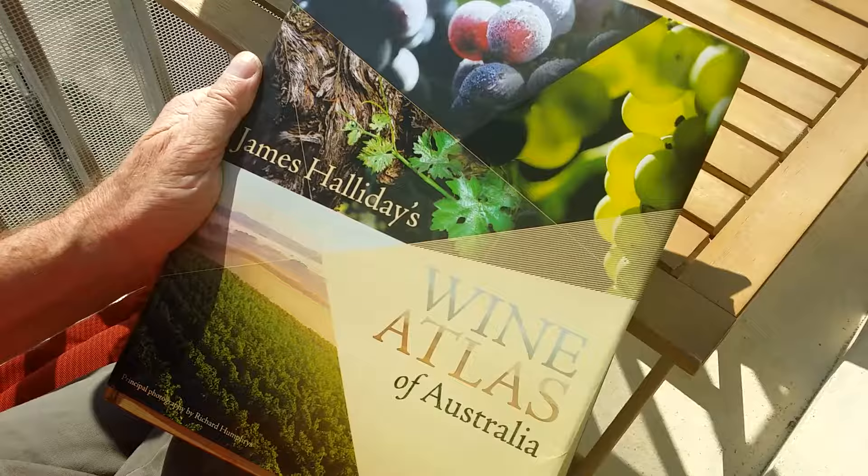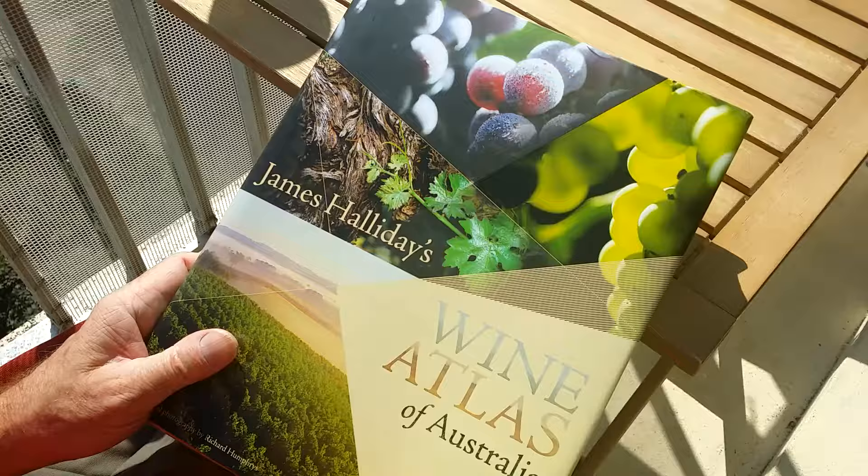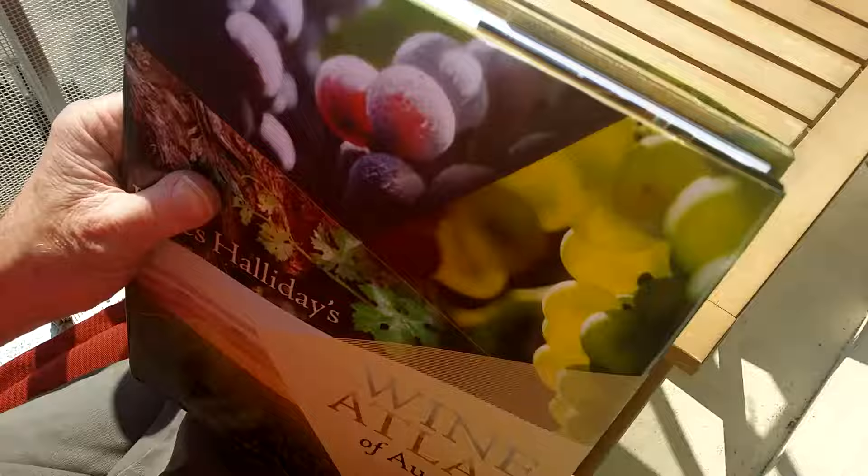James Halliday's Wine Atlas of Australia. I'm Per Carlson from BK Wine. This is the new edition of James Halliday's Wine Atlas of Australia — a major book on Australian wines.